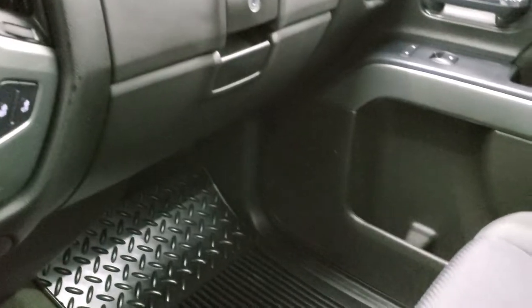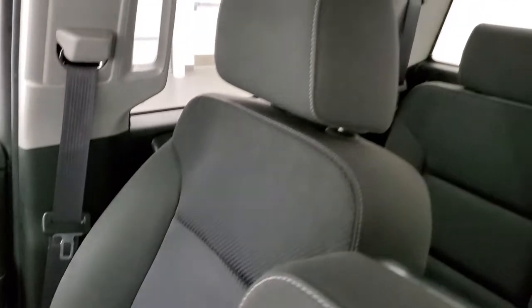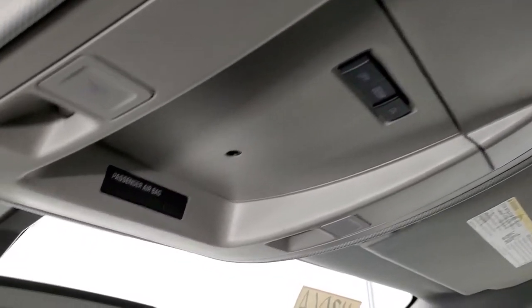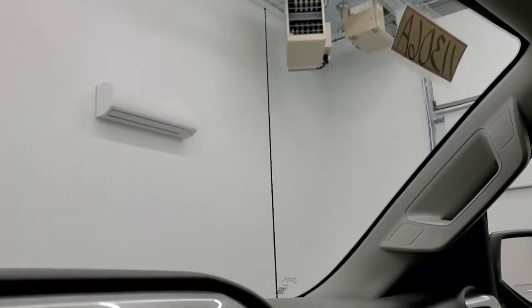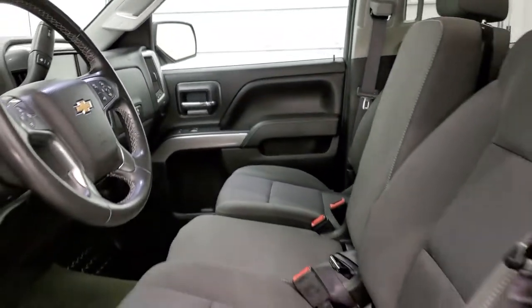The passenger side floor mat and seat are in excellent condition — no rips or tears. The headliner is in nice shape as well. You do get map lights up here and OnStar capabilities in the mirror.